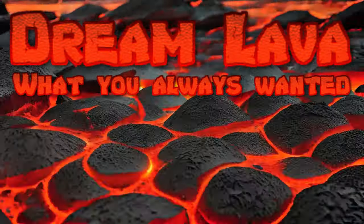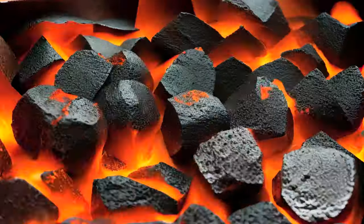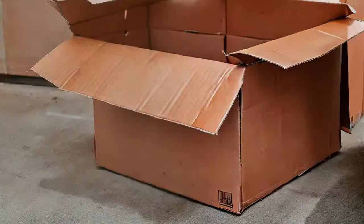Dream Lava. What you always wanted. Thanks to AI, you can now get delicious melting hot Dream Lava in a regular cardboard box.